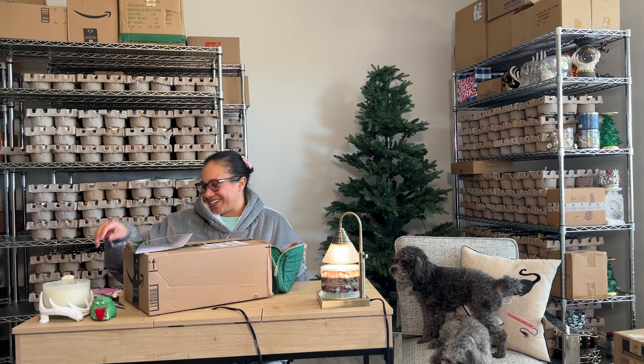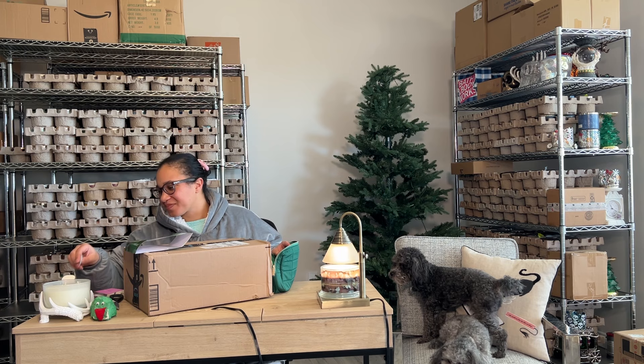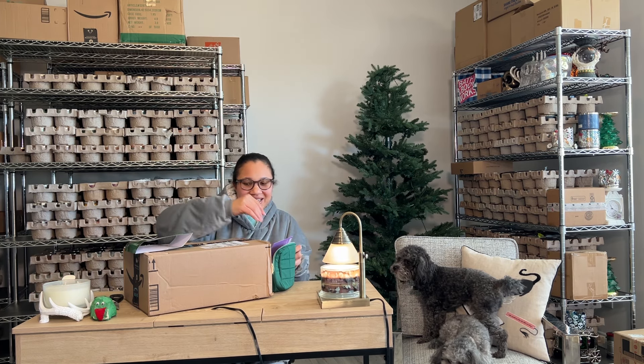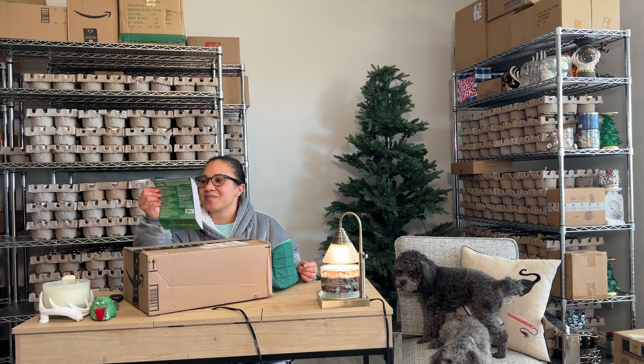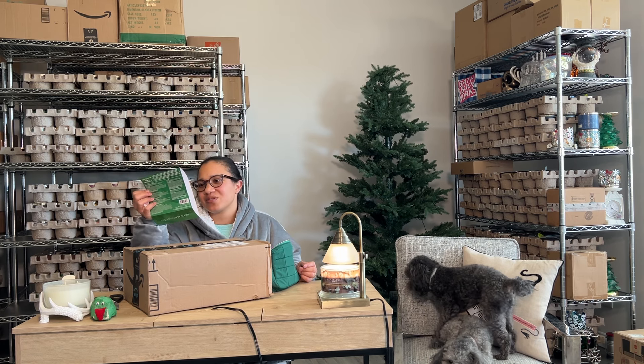I'm just going to throw all this stuff back in here. That's hilarious. I can't believe this has been sitting down here all this time. So it was $42, and it is rumored to be valued at $124.